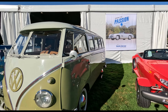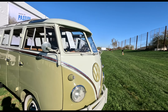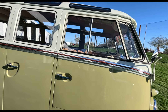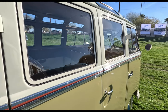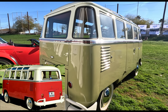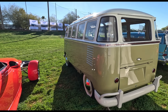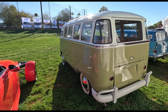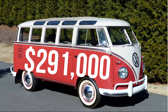The 23-window Samba was in production from 1951 to 1963. From 1964 to 1966, the Samba Microbus was called the 21-window. Due to tighter safety regulations, the two wraparound rear windows were replaced with stronger roof pillars, making it only a 21-window. But they can still fetch a very hefty price at auction. In 2017, a 1961 fully restored 23-window Samba Microbus sold for $291,000 and still holds the record today for the highest-selling Samba Microbus.